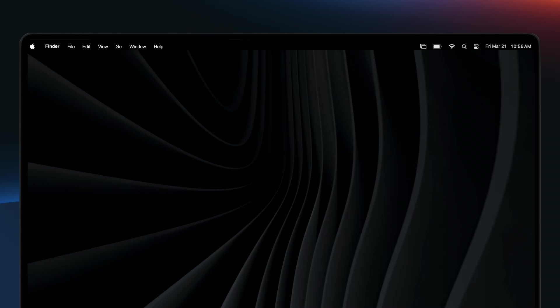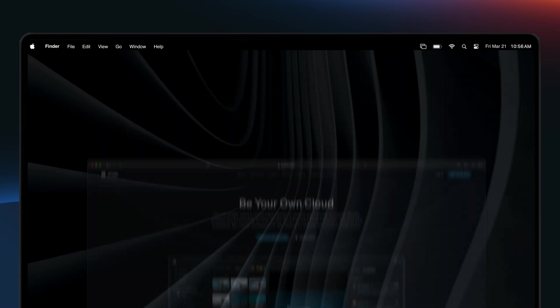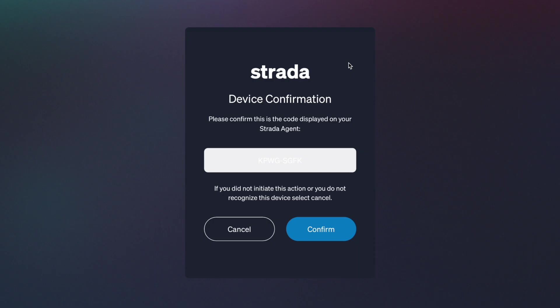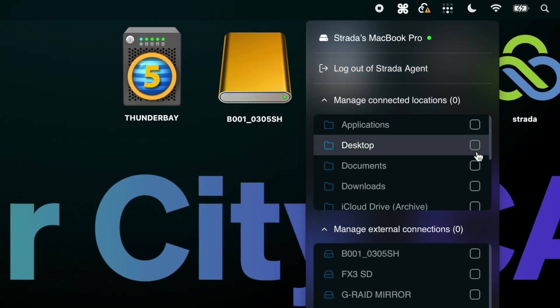Let me show you how it works. First you download the agent application from the strata.tech website. Today, agents runs in the macOS menu bar with Windows and Linux coming soon. After installing, you can log in using your Strata credentials. From there, agents will show you all the folders on your current file system.